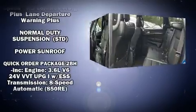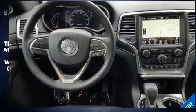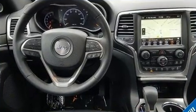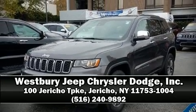Curtain airbags combine with standard stability control in creating a comprehensive safety network. Our experienced sales staff is eager to share its knowledge and enthusiasm with you. Stop in and take a test drive.